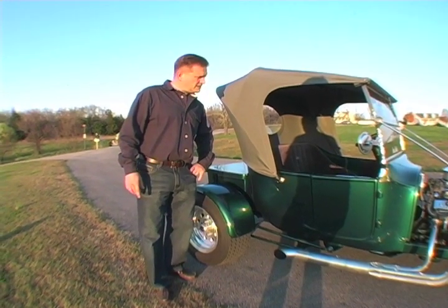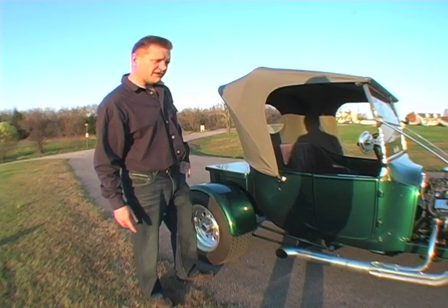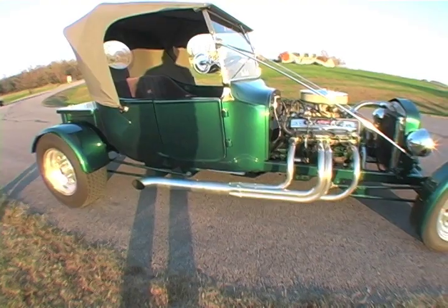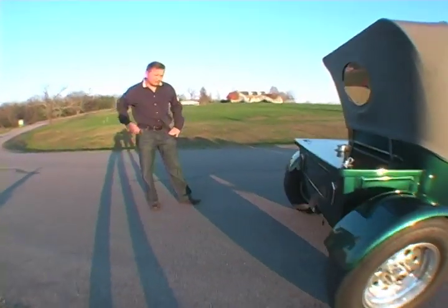It's about 1,000 miles. This paint is really good. The exhaust is a side pipe exhaust. It's very cool. We'll see you guys.